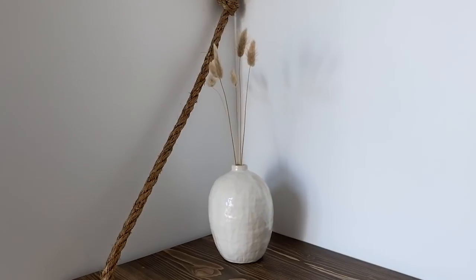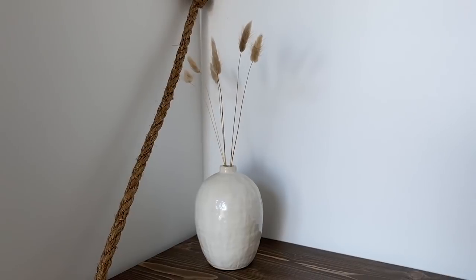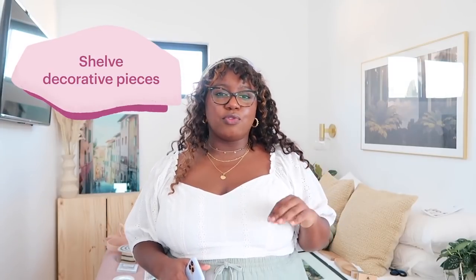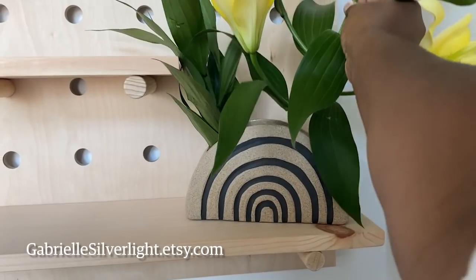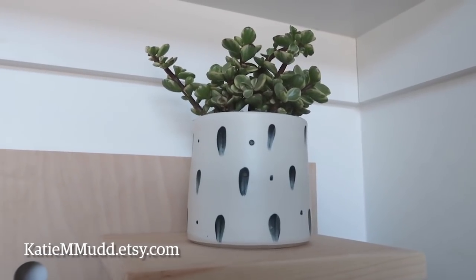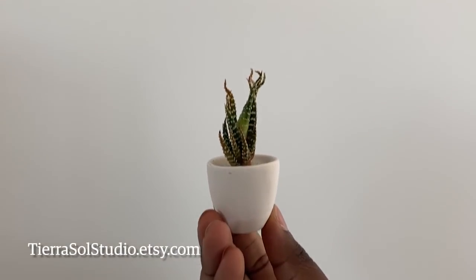Moving on to this unique pegboard shelving situation — I was so excited to style these shelves because Etsy is filled with so many beautiful unique decorative items. I found this arch base that has a black rainbow on it, and I'm looking forward to keeping fresh flowers in here. Plants are a gal's best friend so I had to make sure they were all over the shelving unit. I found this little handmade ceramic pot with blue dots that I thought was gorgeous. And just when you think you know everything that's on Etsy, you get surprised — look at these super cute miniature cacti!